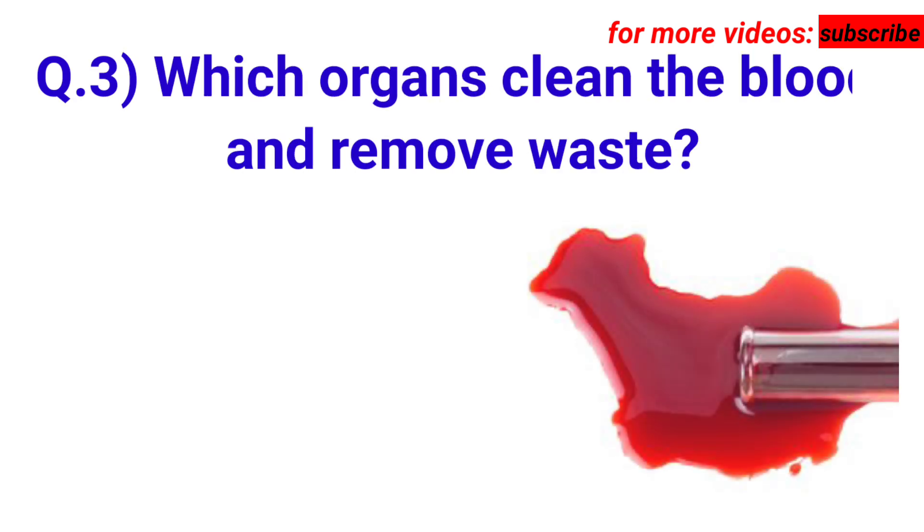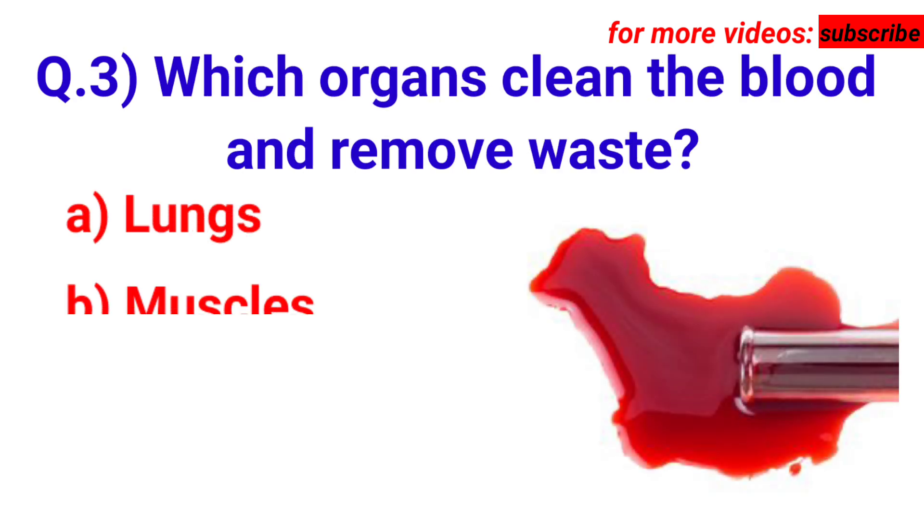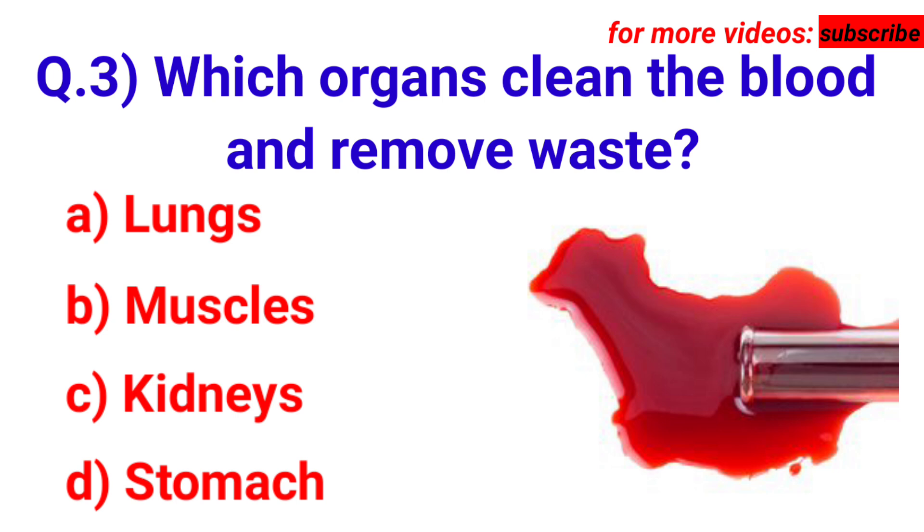Liver. Next question: which organs clean the blood and remove waste? Your options are A. Lungs, B. Muscles, C. Kidneys, D. Stomach. Answer is option C. Kidneys.